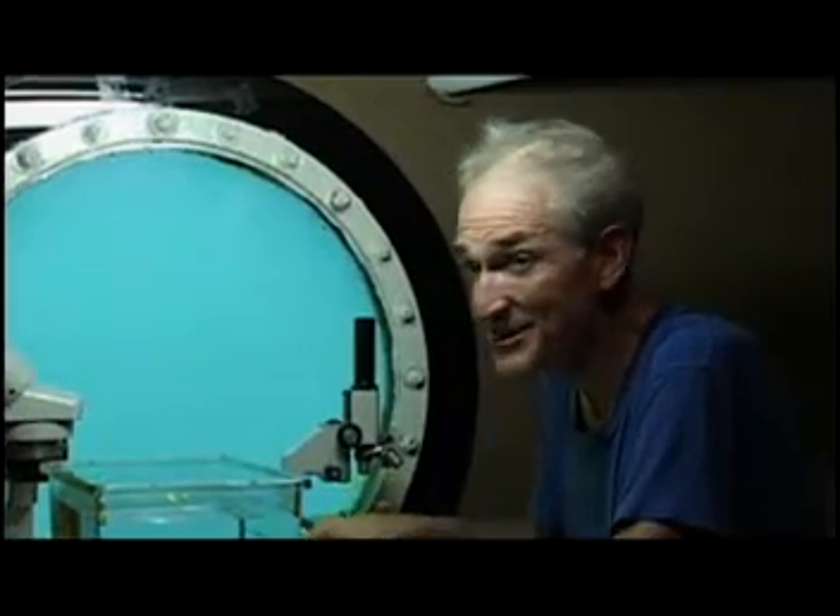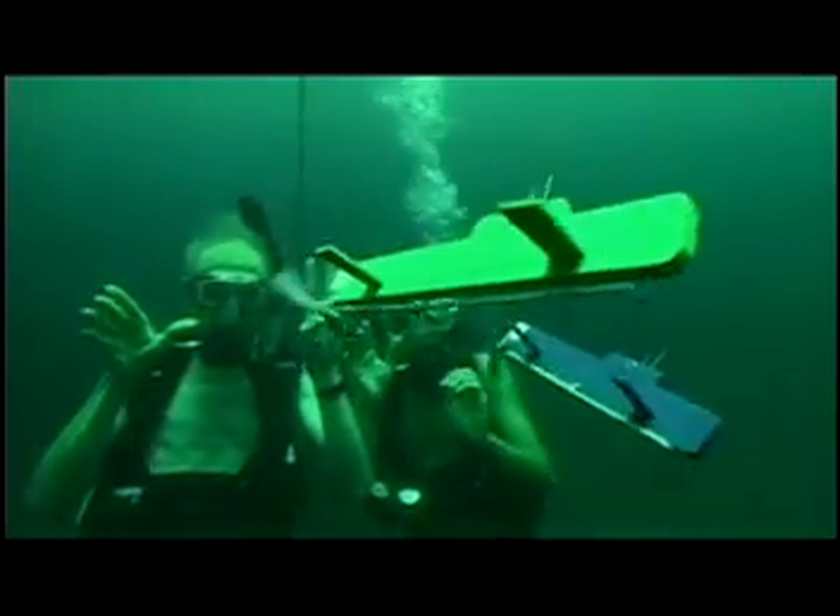What are these? These are my two other submersibles called RBUVs. Let me guess — rubber band underwater vehicles. You're really on the ball. Let's go outside and have an RBUV race. We'll be right back.